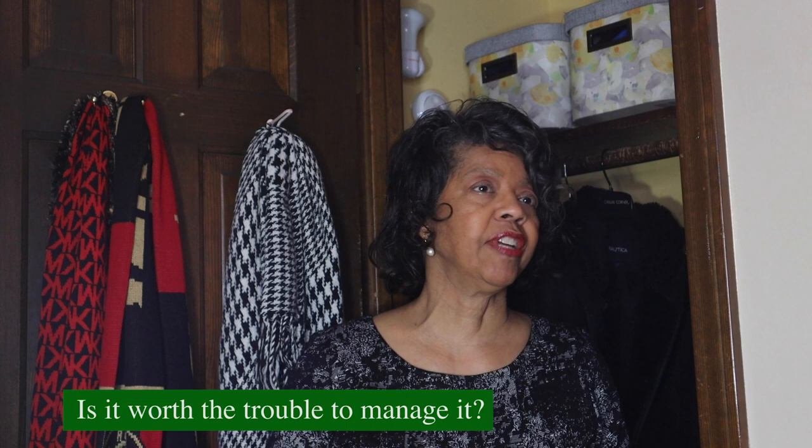As you're decluttering, there are four questions you want to ask yourself. Question number one: do you need it? Question number two: does it fit? Question number three: does it support the lifestyle that you currently have? And question number four: is it worth the trouble of storing it, of having to manage it? Because everything that you keep you have to manage — you have to look at it as inventory and you've got to manage it.